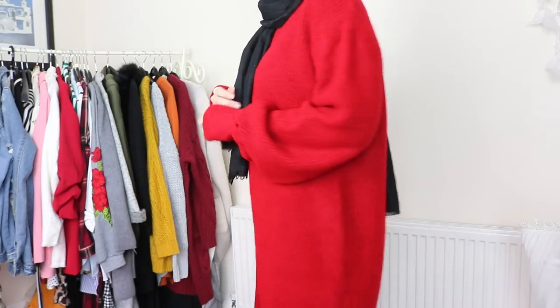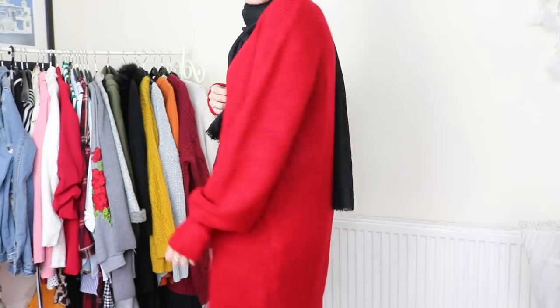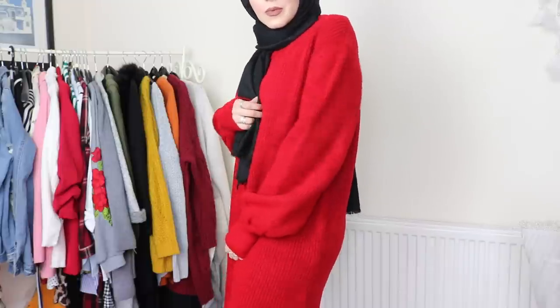It's such a beautiful vibrant color. I love that it's really long and the sleeves are like a balloon style. I'm really impressed with this — it's a one size fits all.